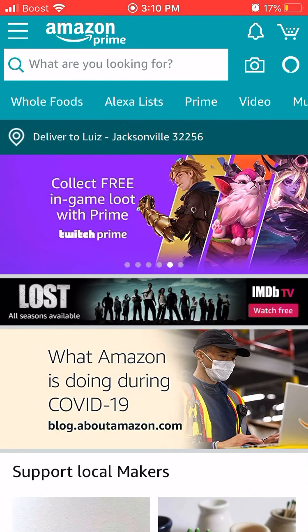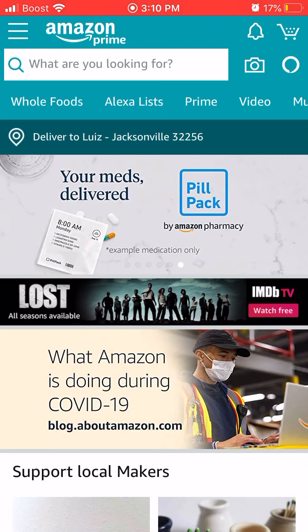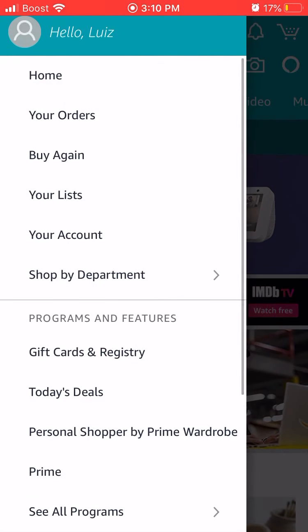I just click on the Amazon app. I'll show you that I am already logged in. You can see 'Hello, Louise' — that's my name on the top left.